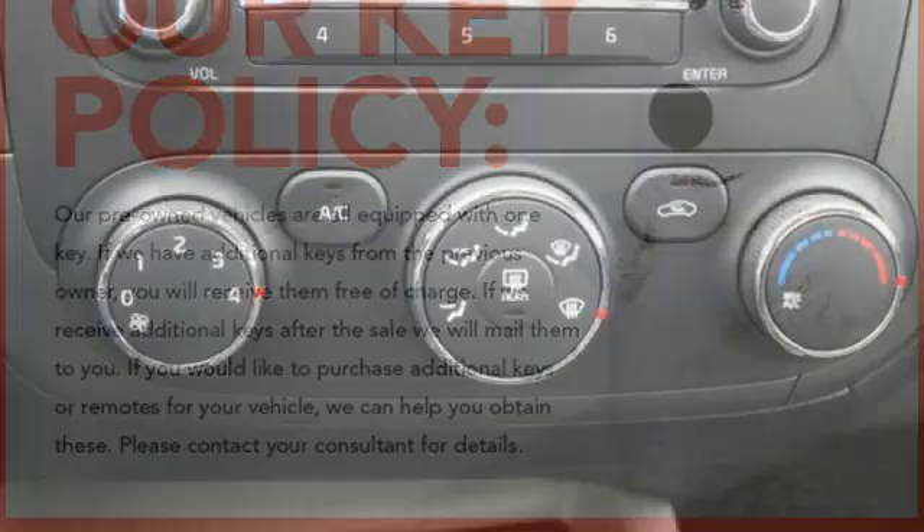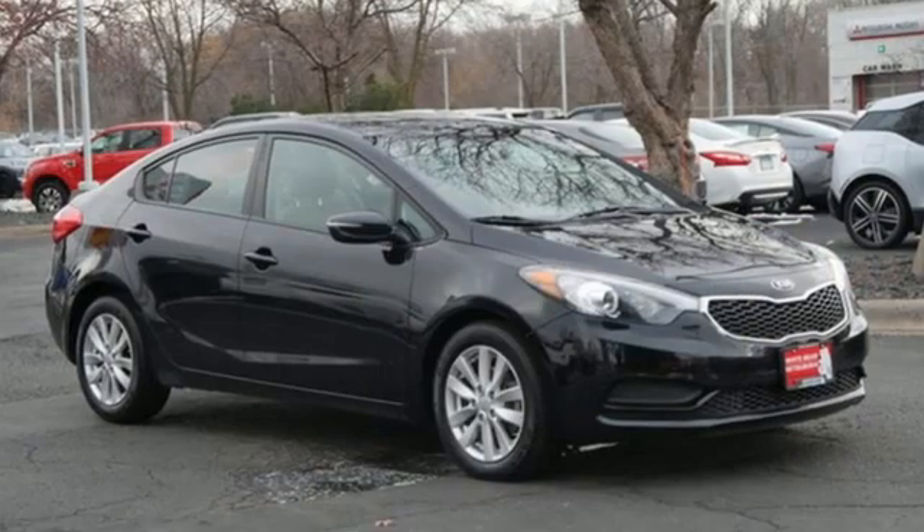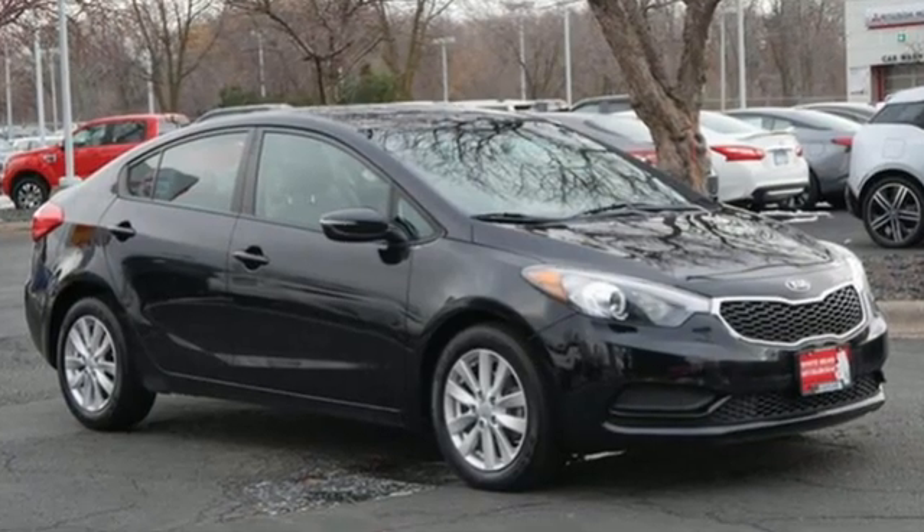Car and Driver finds there's an exceptionally roomy trunk by compact sedan standards, and the rear seat backs can flop forward to expand that capacity.